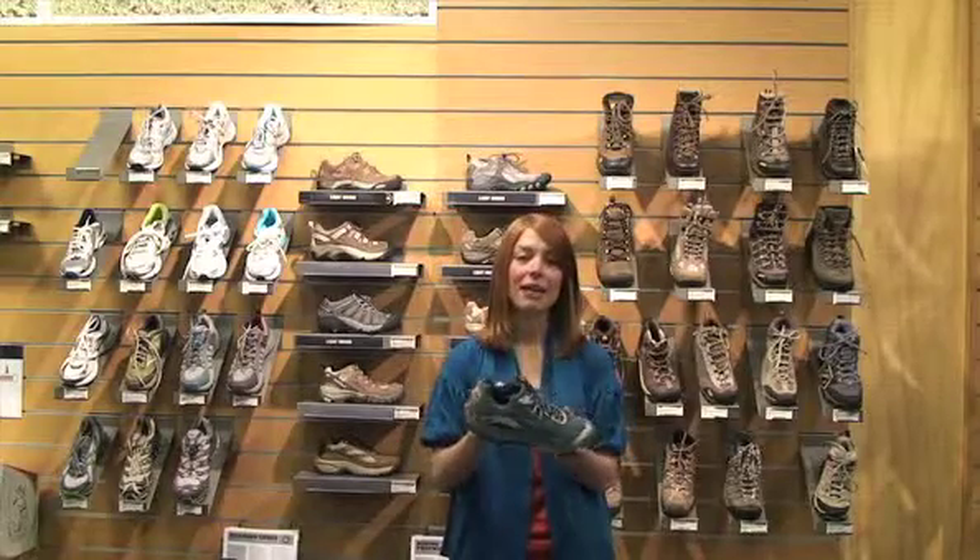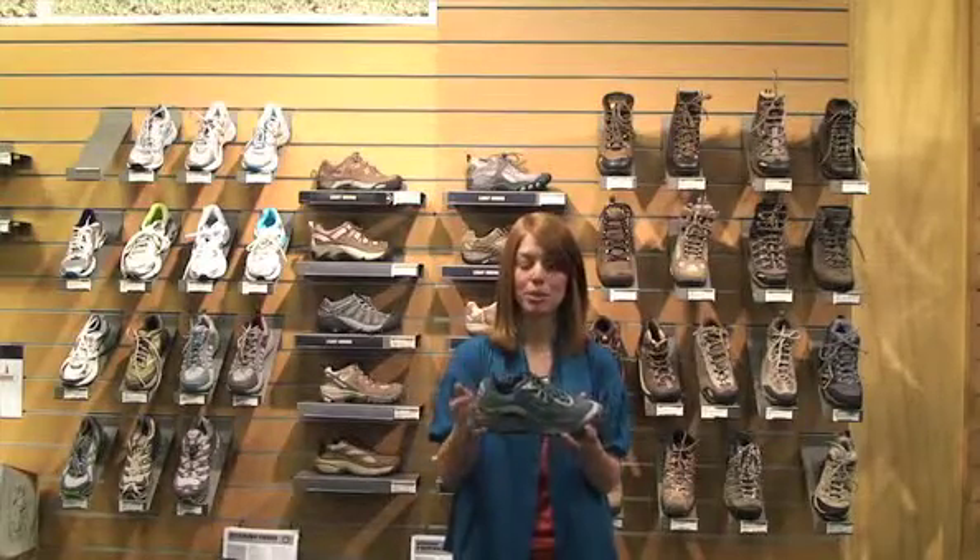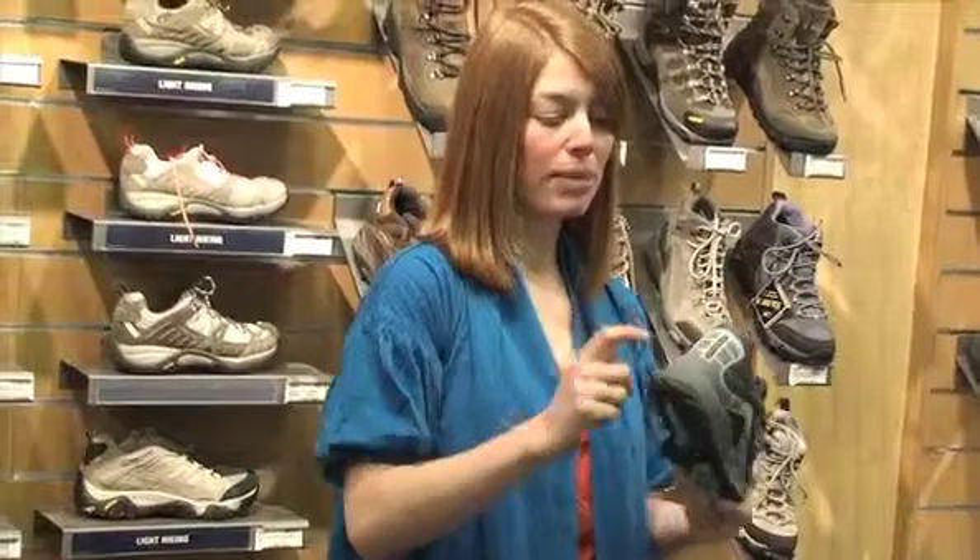The Patagonia Sali has a women's specific last and footbed. It's really comfortable. It also has reflective bits around the shoe so that you can run at night and you'll still be visible.